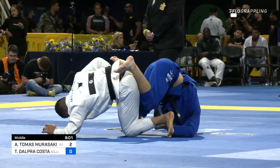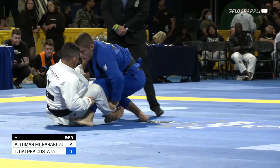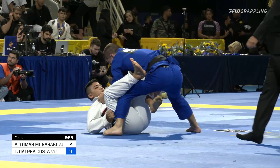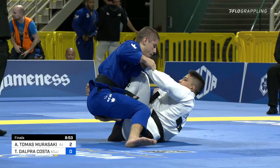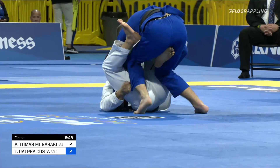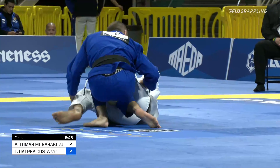This is a matchup we have seldom seen. I don't think we've seen this yet at black belt. Tynan Dalkra up on a sweep, and this is where we see Tynan Dalkra shine. We'll see what answer Andy Murasaki has for the incredible passing pressure of Tynan Dalkra.